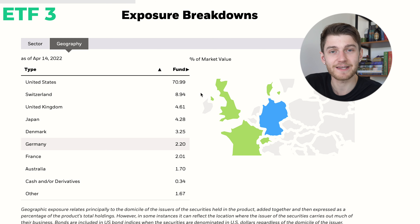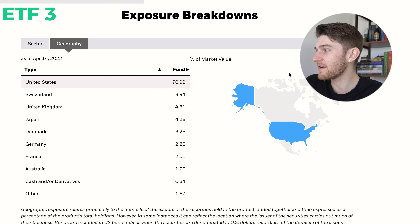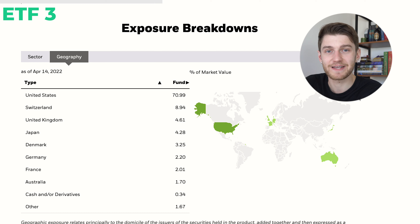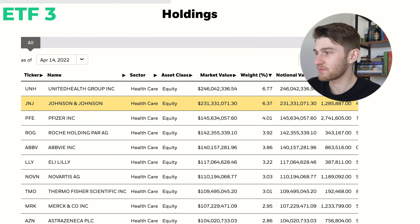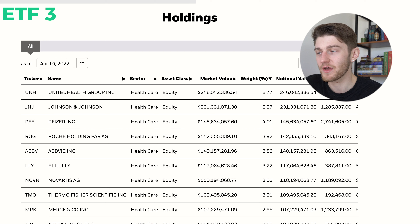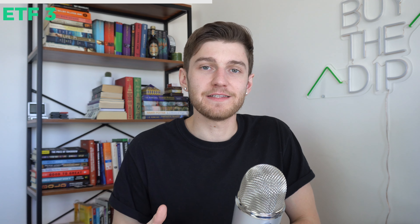70% of these companies are actually located in the United States — so even though it is a global ETF, most healthcare innovation happens to be in the US. That said, there is exposure to other countries like Japan and Switzerland. The top holdings include many recognizable companies like J&J, Pfizer, AbbVie, and others — all solid companies experiencing long-term growth in demand. The reason I really like IXJ is that this is a sector-focused ETF holding companies I 100% believe are going to continue experiencing massive growth in demand for their products and services over the next decades, so instead of hand-selecting one or two individual companies, holding this ETF gives easy exposure to over 100 healthcare companies.